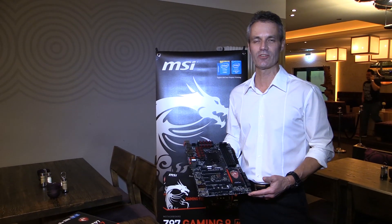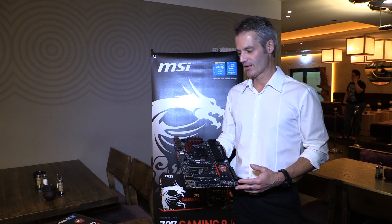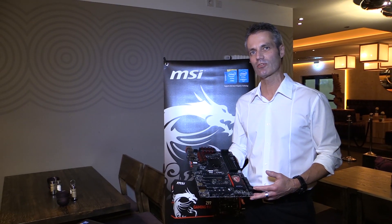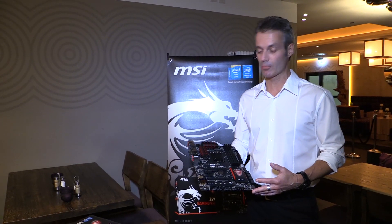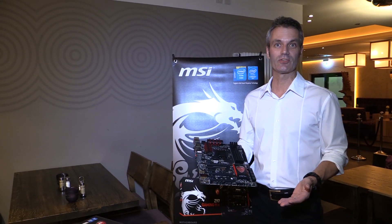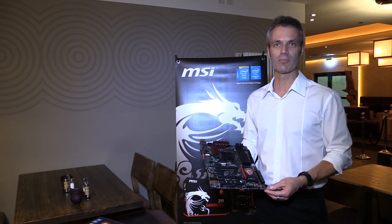One board I want to present is the C97 Gaming 7, which is the second from the top of the whole new generation of gaming motherboards. We have several motherboards starting from the Gaming 9 through the Gaming 7, which is the successor of the C87 GD65 Gaming — a board many people will know.